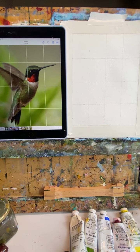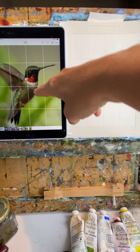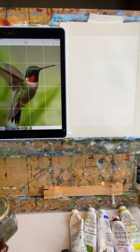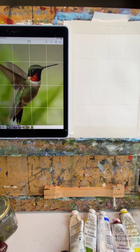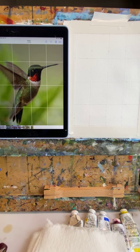Here we go. One thing about painting something like this that's a little more challenging — because his wings are moving, they're blurry. So I need to keep that; I don't want any hard edges in that area, I want to keep it soft. And I always feel frazzled at the beginning of the day, but then once I start painting, everything calms down. Look how pretty those colors are — aren't they wonderful?